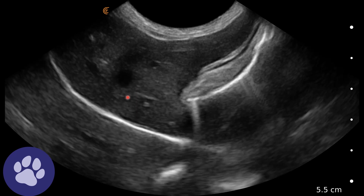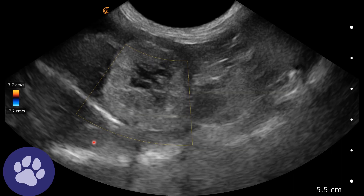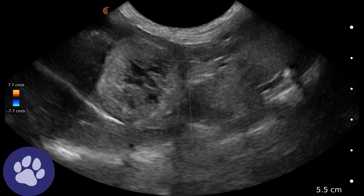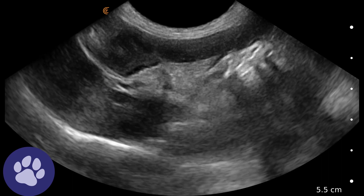More liver here through that nodule as well. Getting some colour flow mapping on this other nodule — again, not much flow through that.